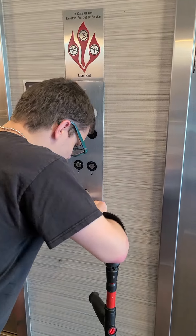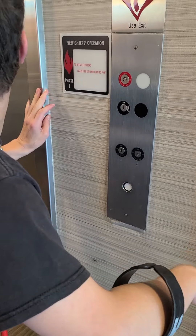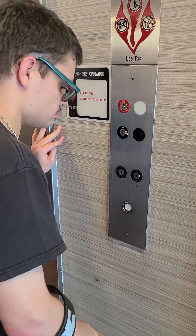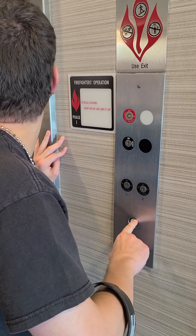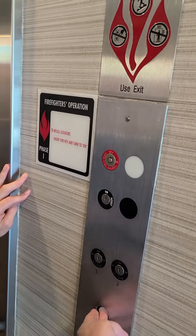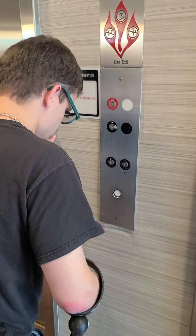Okay, these are the elevators at Four Points by Sheraton. The button doesn't light up — the button doesn't line up. Geojet Plus RVW, that's really falling apart. I don't know if it's working.